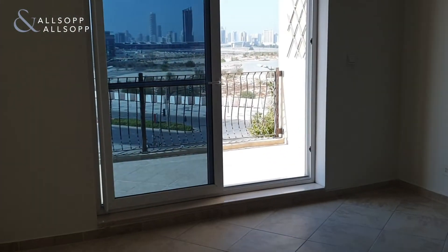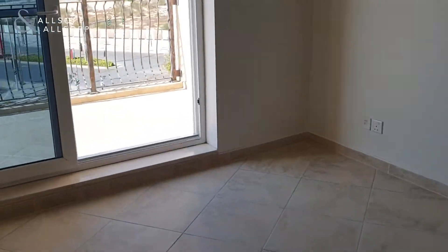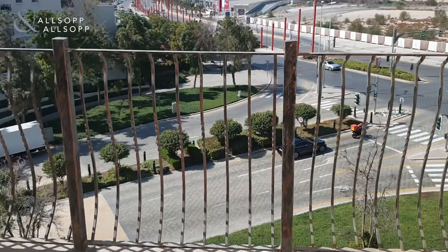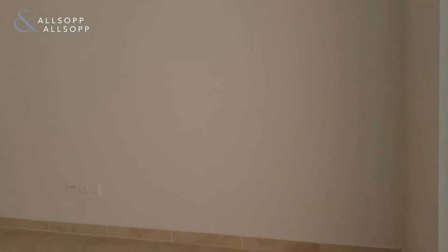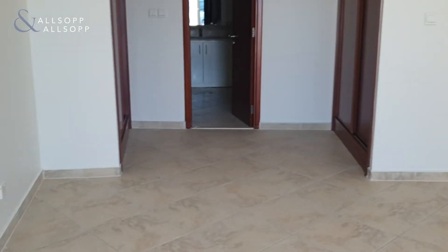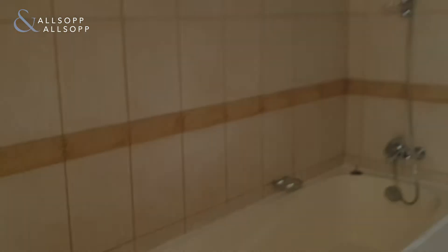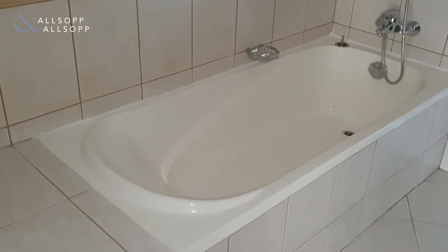The master bedroom is here, and you can see you've got a balcony leading outside, with built-in wardrobes on either side. Here in the master bedroom you have the ensuite bathroom.